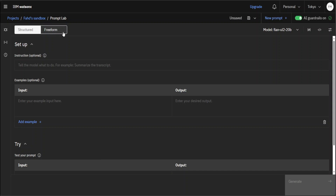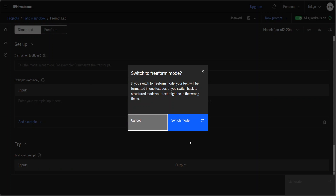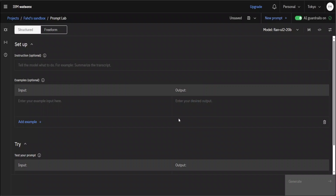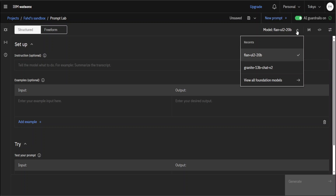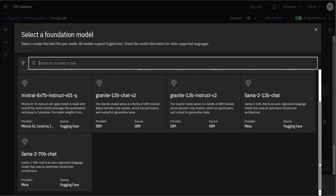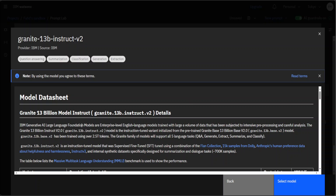You can either do prompt engineering in a structured way or in a freeform way. Structured is better for starters because it gives you all the bells and whistles — input, output — and shows you how it works. Before I show you how this works, let's select the model first. Click the dropdown on the top right and you can see a lot of models to select — some variants of Flan, Japanese LLaMA2, LLaMA2 13 billion chat, Mixtral, Granite chat, and Granite instruct. Let's go with Granite instruct.